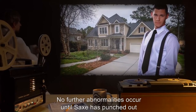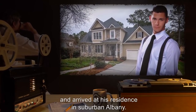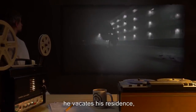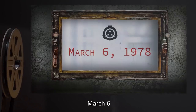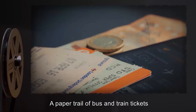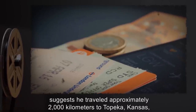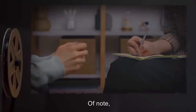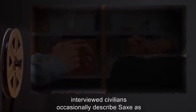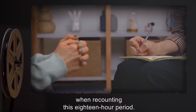No further abnormalities occur until Sachs has punched out and arrived at his residence in suburban Albany. By 10:45 p.m., he vacates his residence, presumably on foot to avoid detection, and exits the city limits. March 6th: A paper trail of bus and train tickets suggests he traveled approximately 2,000 kilometers to Topeka, Kansas, arriving at 12:15 p.m. Of note, interviewed civilians occasionally described Sachs as 'that damn traitor' when recounting this 18-hour period.